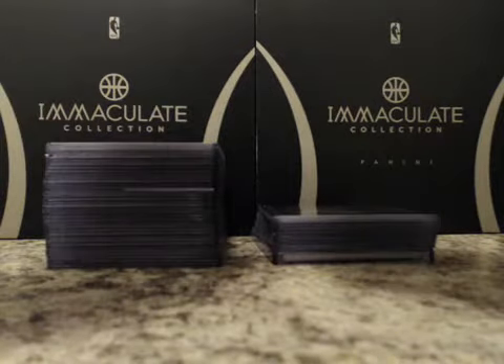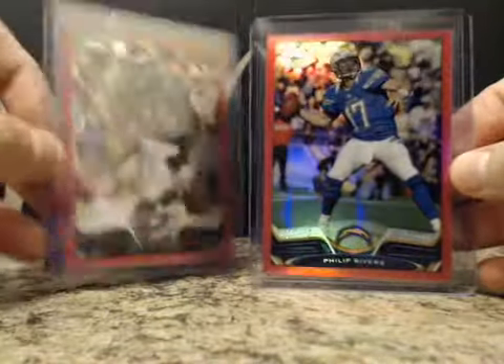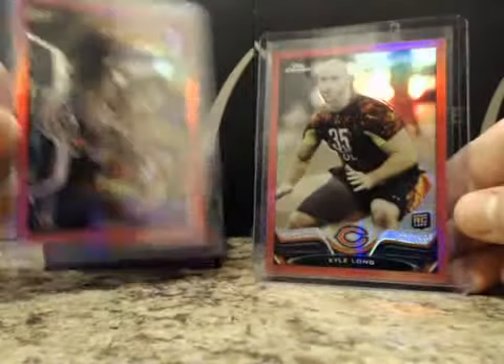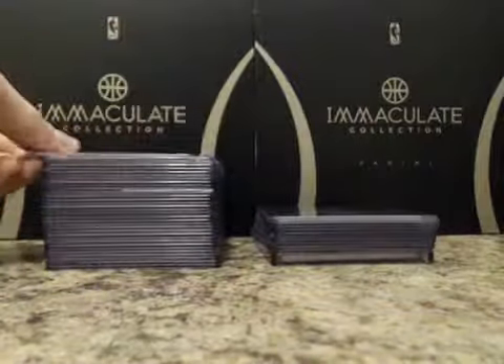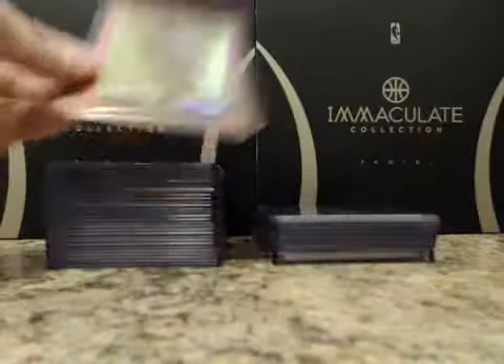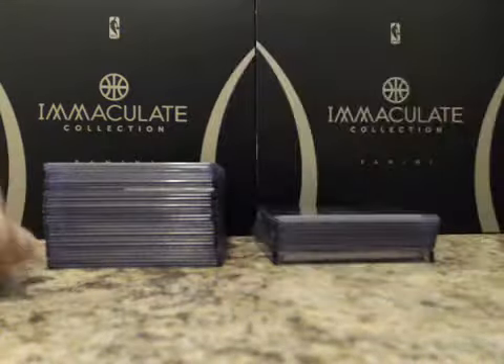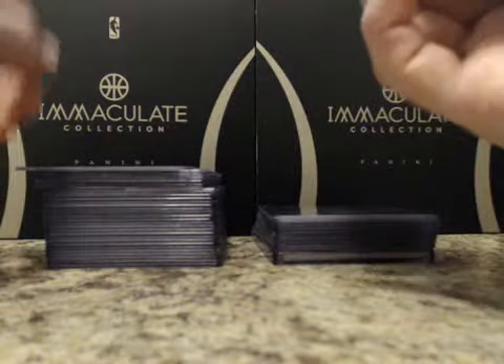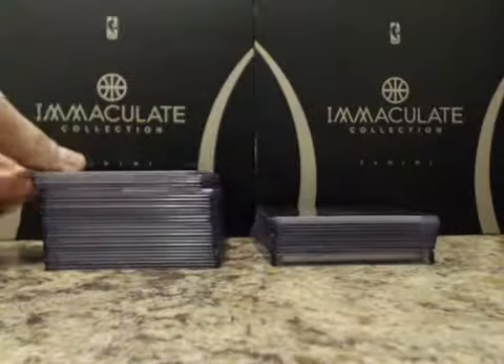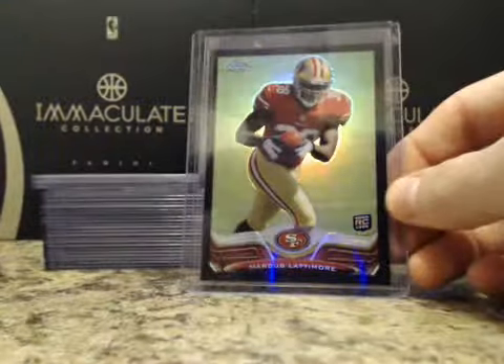Pink refractors numbered to 399: Phillip Rivers, LeSean McCoy. Rookies: Kyle Long, Alec Ogletree, Jonathan Banks, Andre Ellington, and Terrance Williams. Black refractors numbered to 299: Dwayne Bowe, Charles Tillman, and rookie Marcus Latimore.